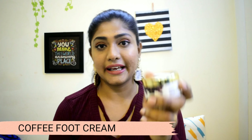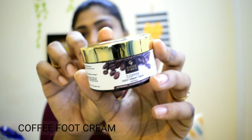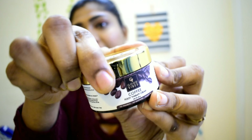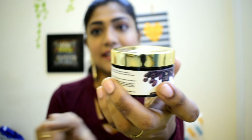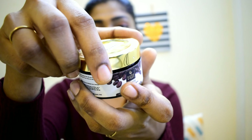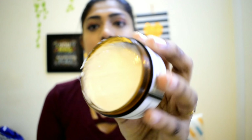First, we are going to look at the Coffee Food Therapy Cream. The actual price is Rs. 225, but with the offer it comes to around Rs. 125 to Rs. 175. Some of the products use the offer price.